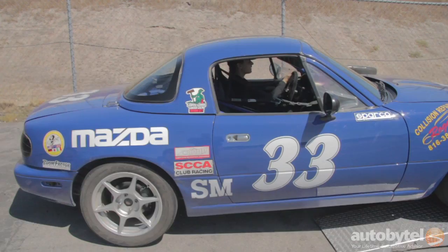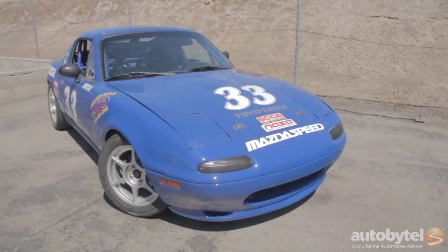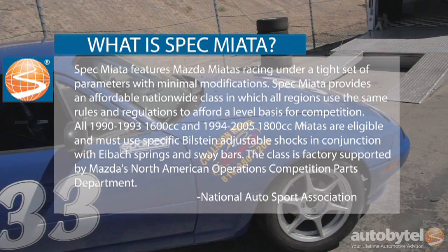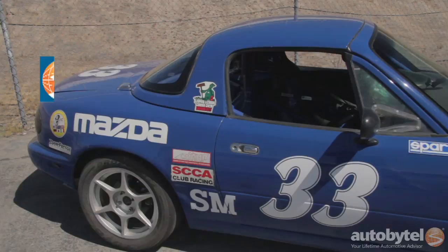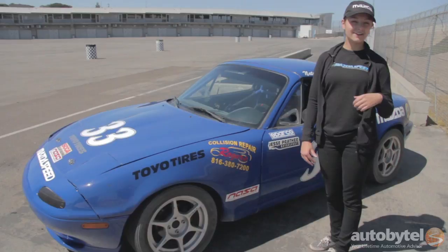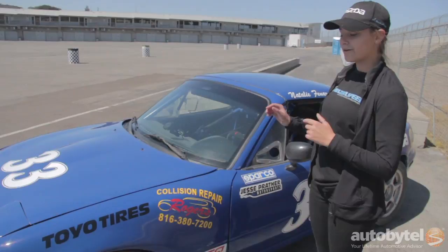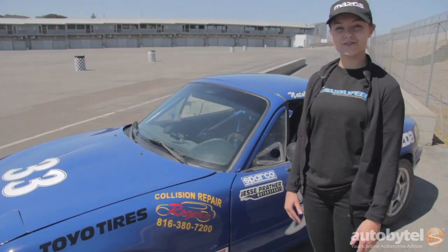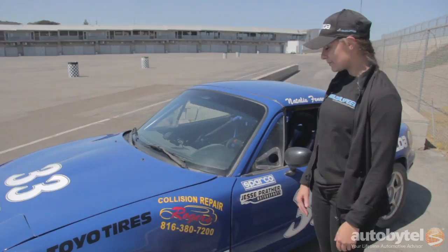When I first started driving a spec Miata, I was campaigning this car for a gentleman named Rick Fisk who was in Kansas City. It was his car and I raced it for him for two seasons. One year around Christmas time he handed me the pink slip for the car and the trailer — he gave me my spec Miata. That was two years ago. Now I own this car and I race it in NASA Rocky Mountain and Central Series, and I also do Teen Mazda Challenge, which is for ages 15 to 21 — it's like a race within a race.